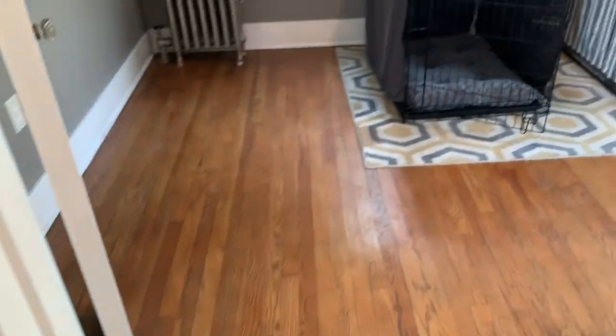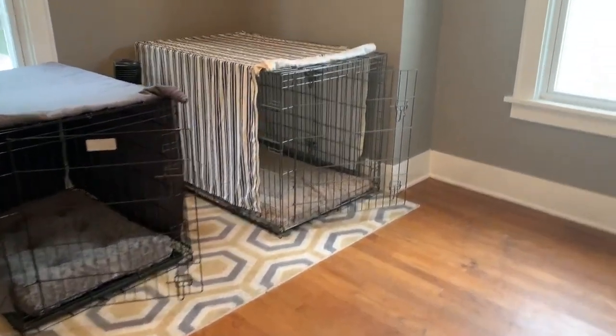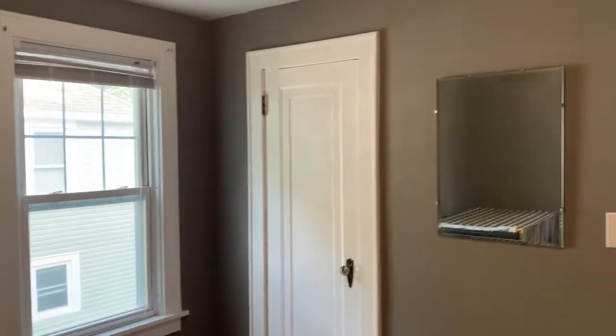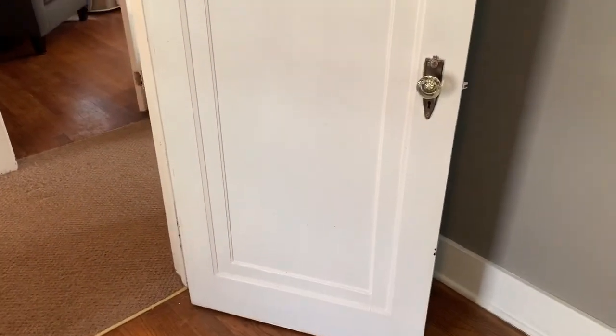And then across the hall is bedroom number one — the doggy's room. There is a closet in here and two big windows. Can I just point out the door hardware? This is gorgeous — original details. And even just the details here, the trim on the doors. It's very art deco.